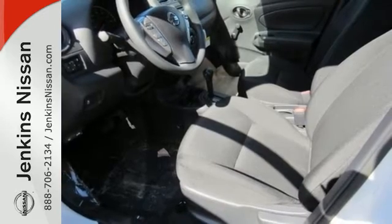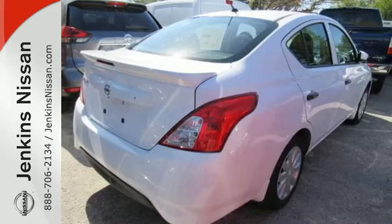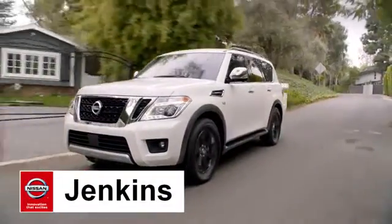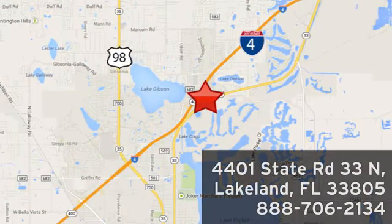Smaller and smarter are in. Be next to stand out in this Versa today. At Jenkins Nissan, honesty is our policy. We're conveniently located at 4401 State Route 33 North in Lakeland, Florida.